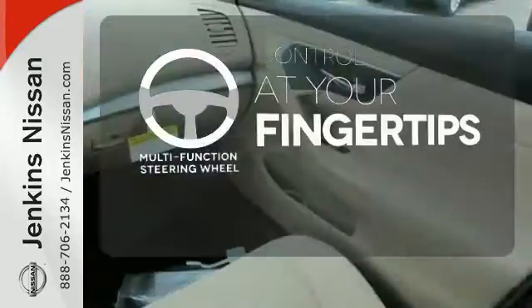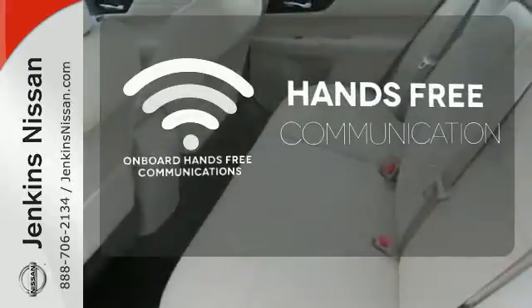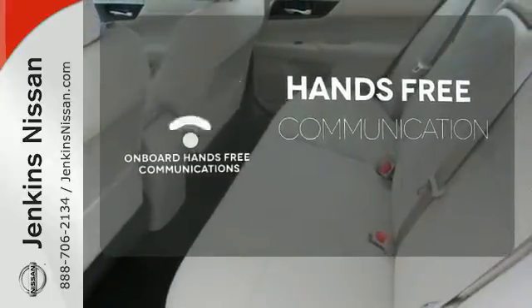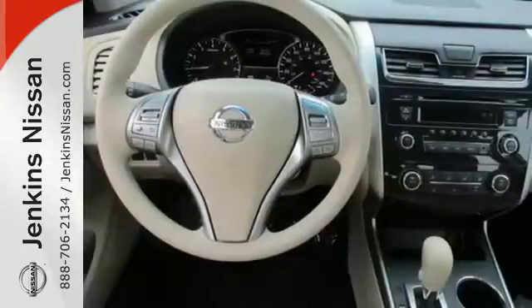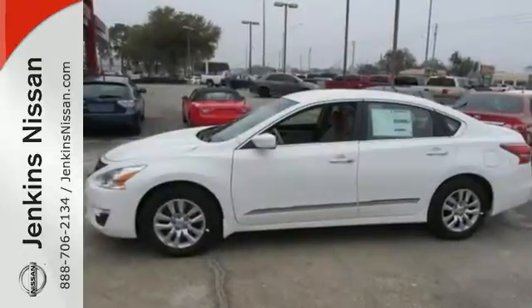A multi-function steering wheel puts control at your fingertips. Activate your drive with your voice, thanks to the onboard hands-free communication. This 2015 Altima will make every ride better, safer, and more enjoyable.